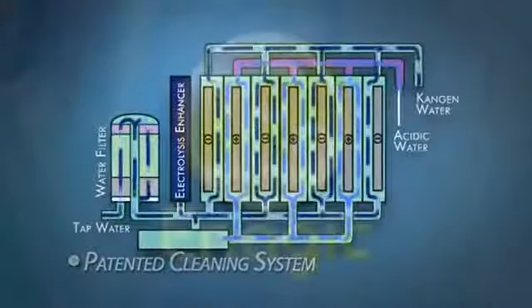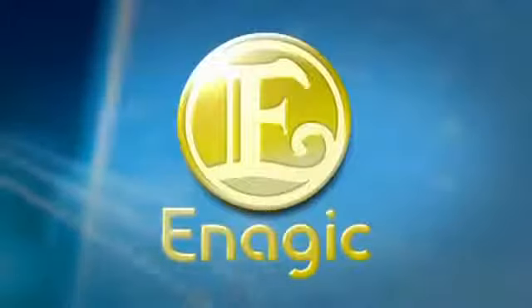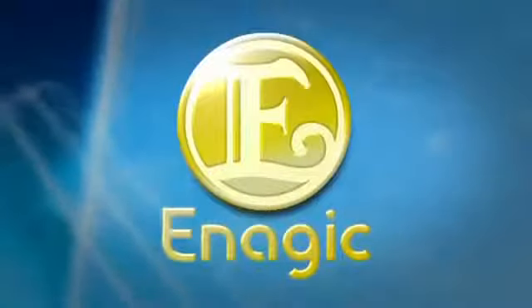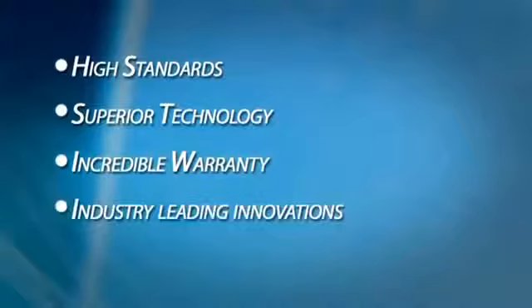Enagic is the market leader. As such, they are leading the way and even forcing changes in the industry because of their high standards, superior technology, incredible warranty, and other industry-leading innovations.